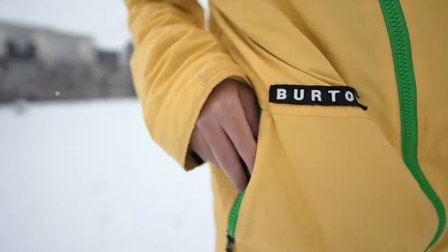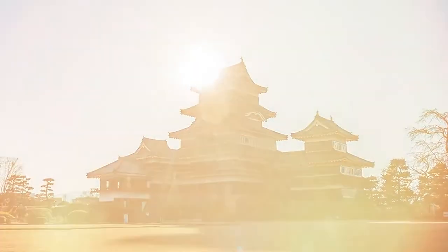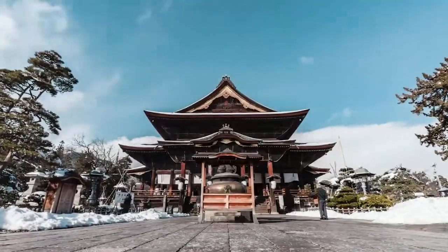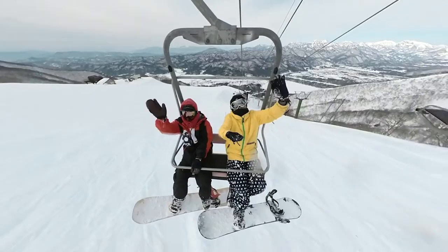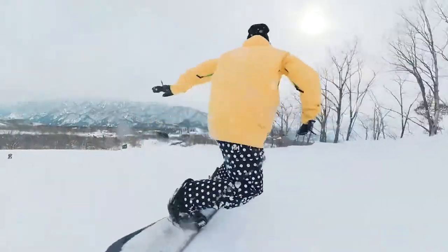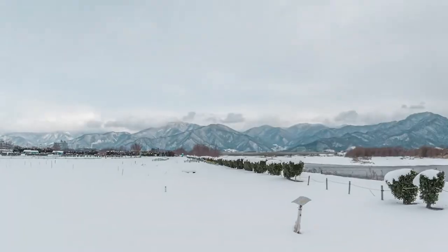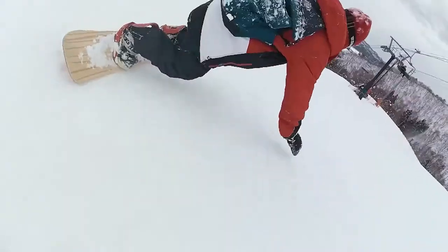Number six: Insta360 1RS. Action cameras need to be versatile — able to catch every terrifying cliff jump, risky dirt bike trail, or gnarly wave while surfing. The new Insta360 1RS is one of the more unique options, using a modular design that offers a detachable 360-degree lens, wide-angle lens, and a 4K action camera that you can easily switch between. You can also detach the battery, allowing you to carry backups that you can snap in place quickly between stunts.